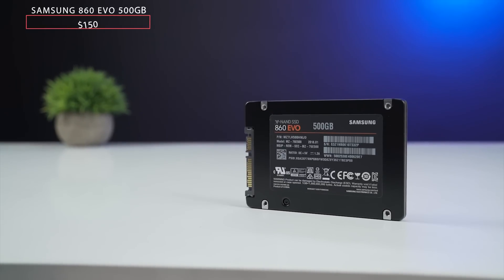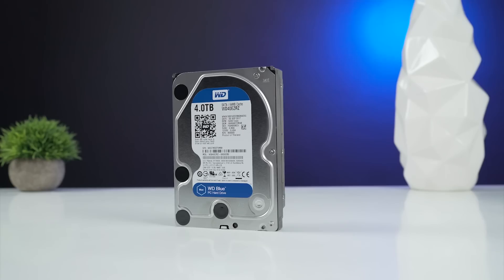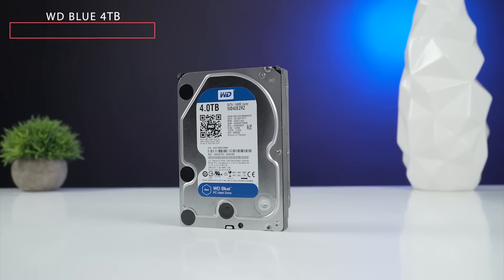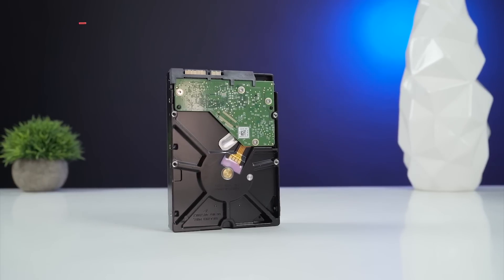For storage, we have the Samsung 860 EVO with 500GB capacity, which will be useful for faster boot-up times and rendering. For backups and storage, I've chosen the WD Blue 4TB hard disk drive, which will be enough for me.